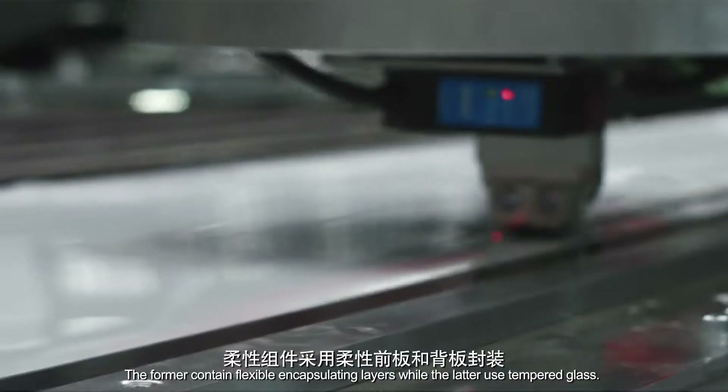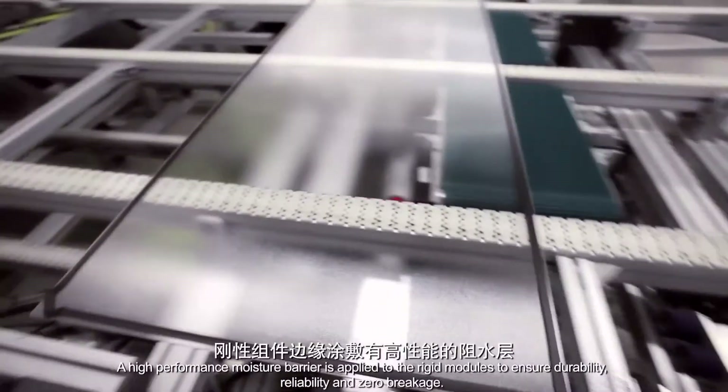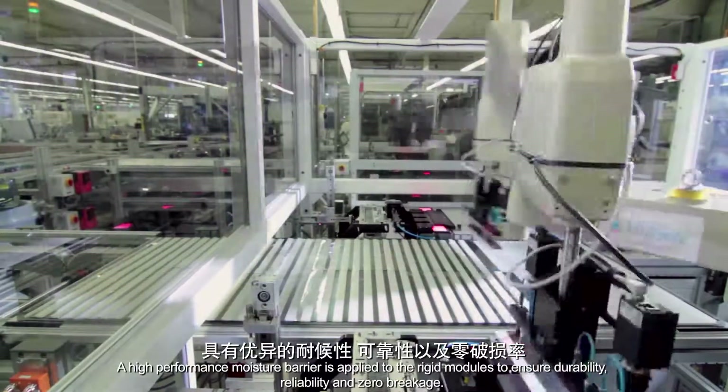The flexible modules contain flexible encapsulating layers, while the rigid modules use tempered glass. A high performance moisture barrier is applied to the rigid modules to ensure durability, reliability and zero breakage.